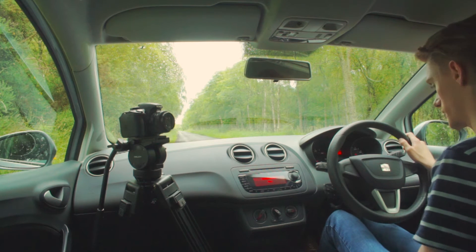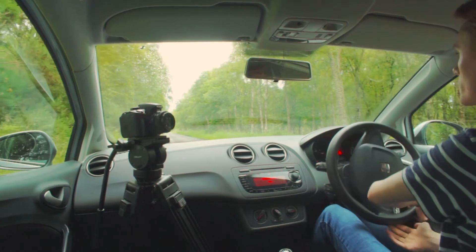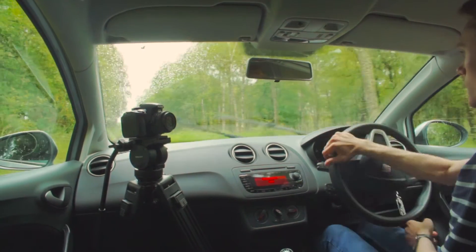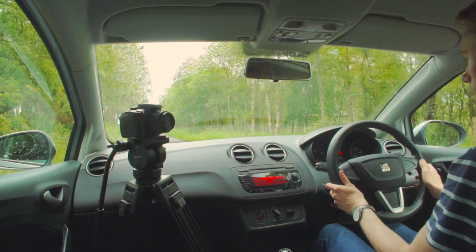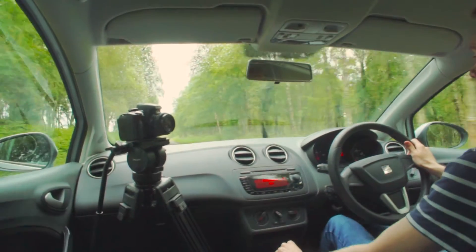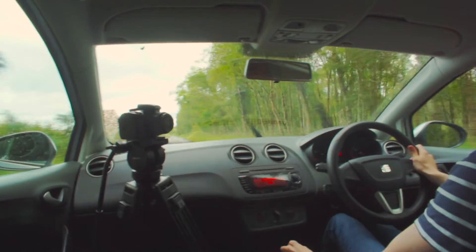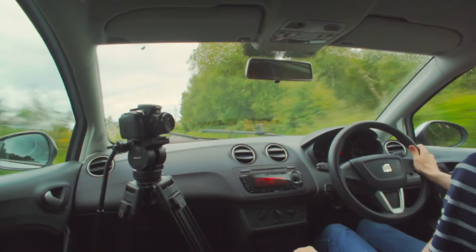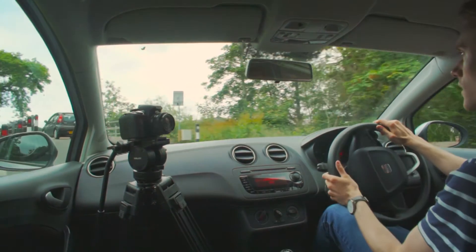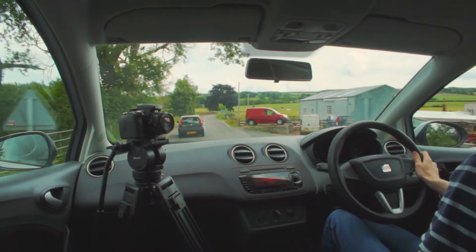I'm going to turn off the traction control into the first handbrake in the middle of the road here. There's a tricky bridge here — you don't always know what's on the other side — so I'll follow this Peugeot.